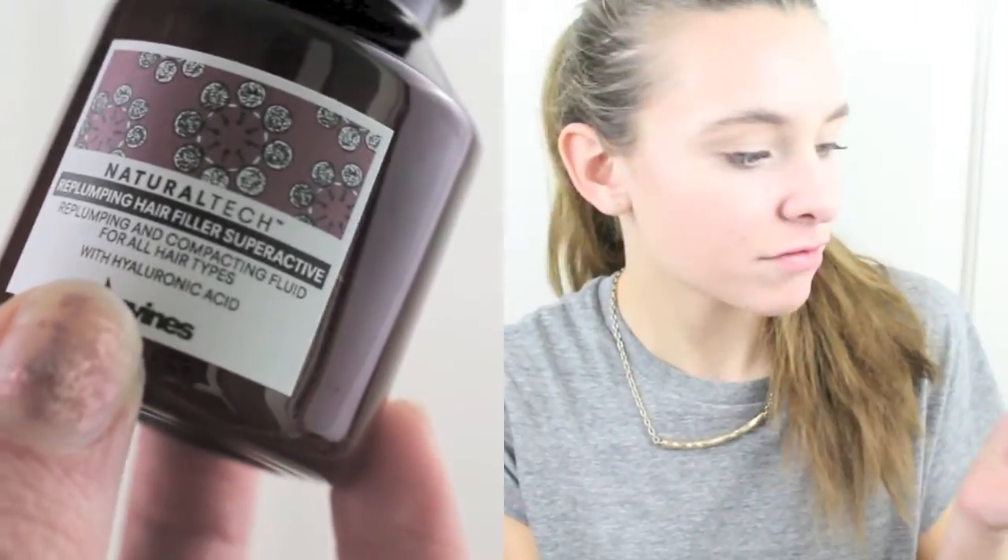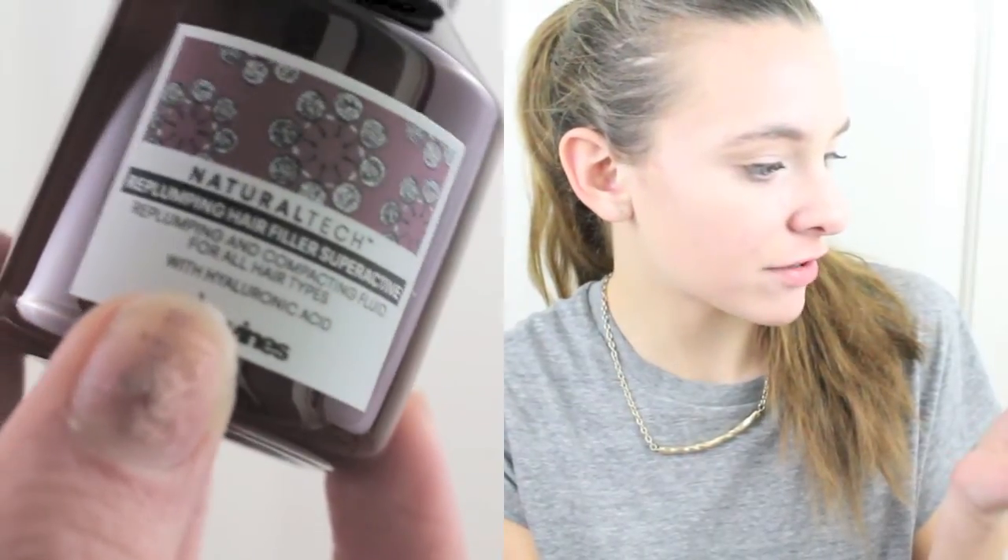Next I see the Divine Re-Plumping Super Active Full Size Hair Filler. This leave-in treatment fortifies strand structure to leave them looking thick and shiny. I'm not sure how much I'll use this because my hair is extremely thick, but I've never tried anything like this before. The full size goes for $39.50, so this is a really good size sample.